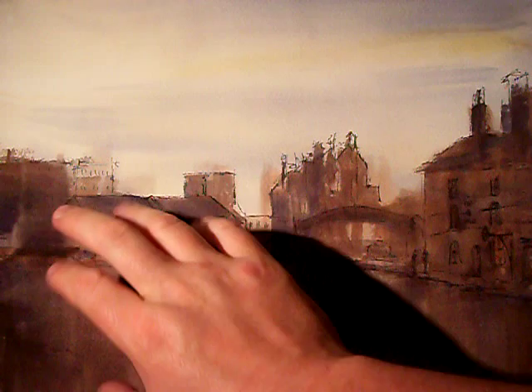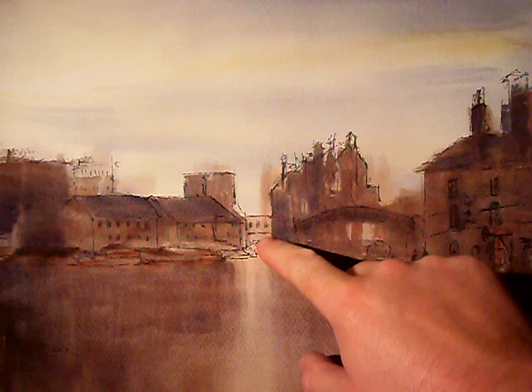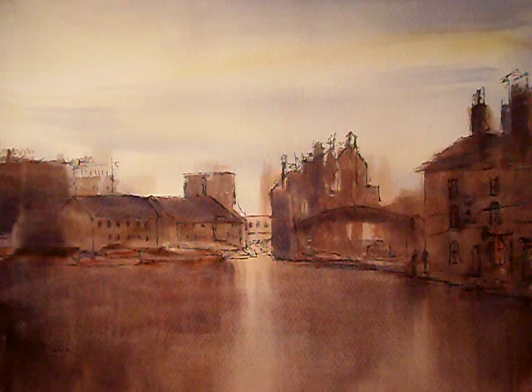I've done everything with the large hike brush, just put the colours on very loose and just concentrated on getting the main shapes in and the reflections here in the canal waters, and then just used pen and ink to put in some of the finer detail, just to help bring it to life a little bit.